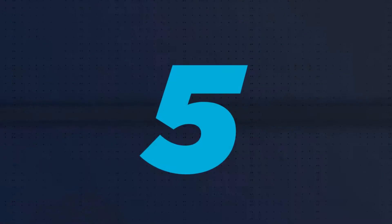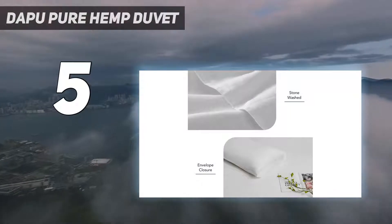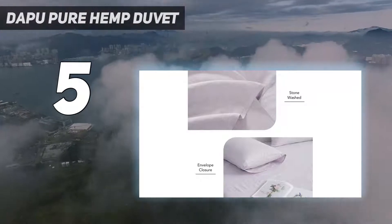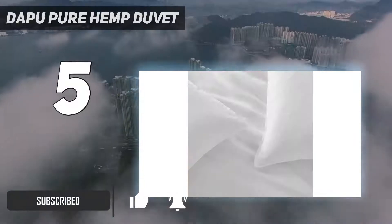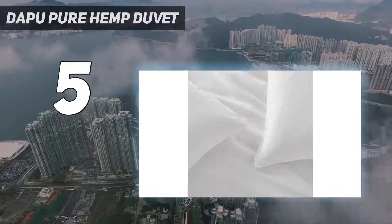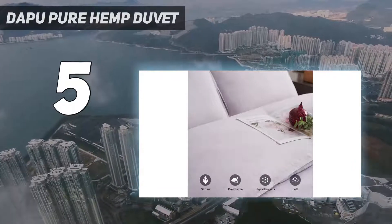Starting at number 5: the Dapu Pure Hemp Duvet. According to interior designer Elizabeth Gill, this would be a great duvet cover for those who like to sleep naked, because one side of the reversible bedding is made of a natural hemp fabric that feels soft to the skin. The other side is a crisp cotton, and the ability to flip from one to the other allows you to create a comfortable look for any bedroom.